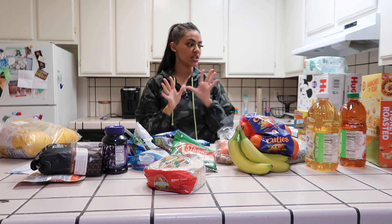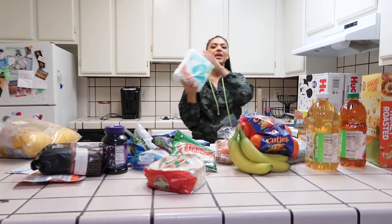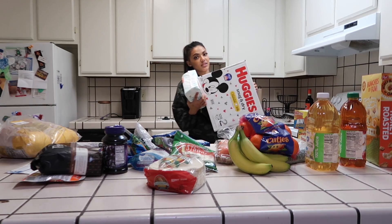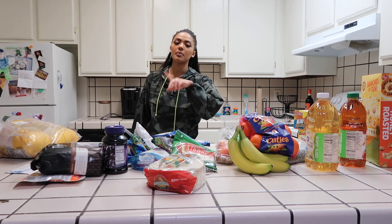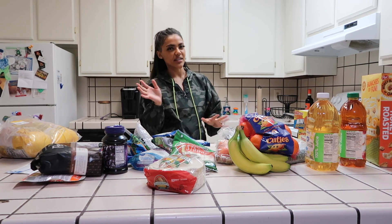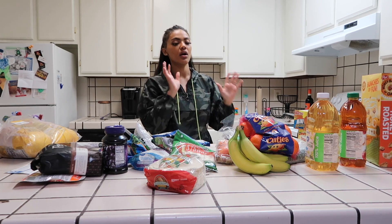This week I spent about $140 for all of this, but I also ended up getting wipes, a big box of 128 diapers, toilet paper, and paper towels. Those I didn't really include because it's not a grocery haul. So I'm going to go ahead and start with the fruit.